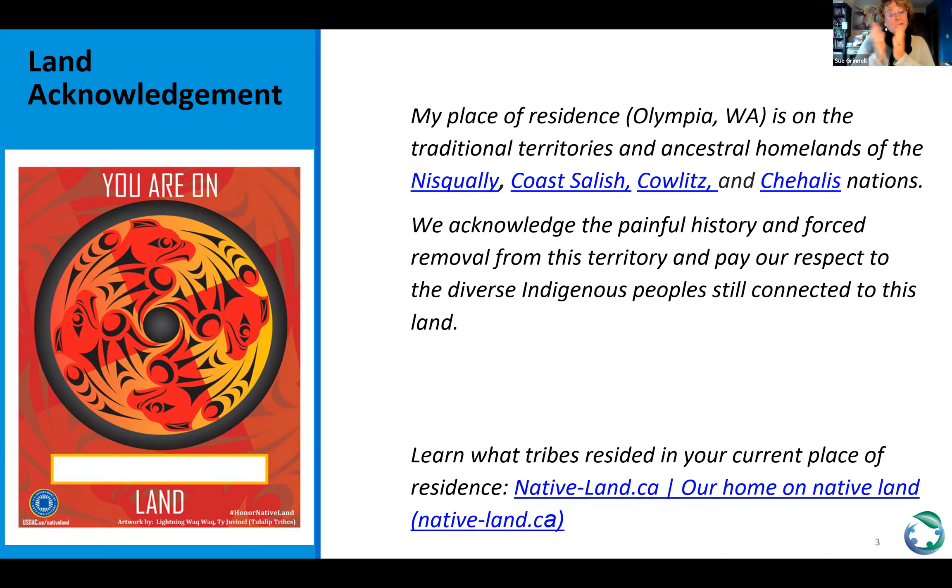For those of you that are interested, we can either put in the chat or it's available on the slide — there is a resource available in terms of identifying the tribes that lived where you live, so you can acknowledge.